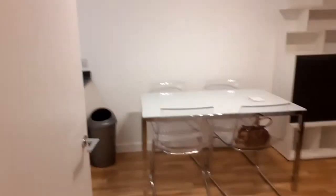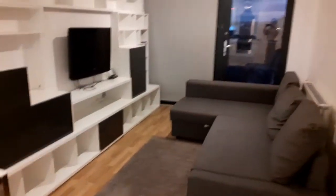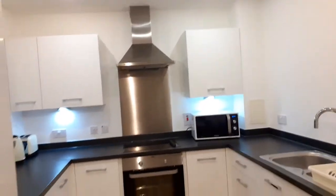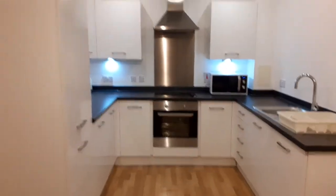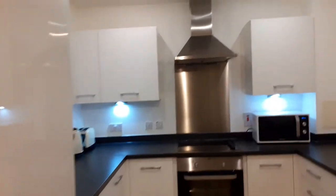So open space — living room and kitchen.